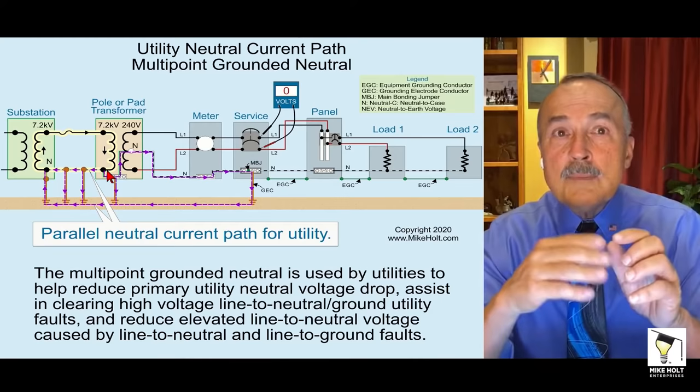A question came up: why are parallel neutral paths prohibited in premises wiring — connecting neutrals and equipment grounding conductors not at the main bonding jumper — if that's standard practice for the utility? Well, NEC 250.24A5 says you can only bond the neutral at service equipment, not on the load side. And 250.6 says you can't have equipment grounding conductors carrying objectionable current, meaning you can't bond at more than one location.